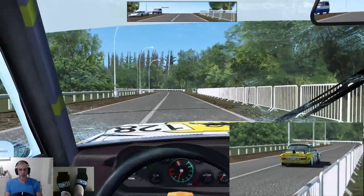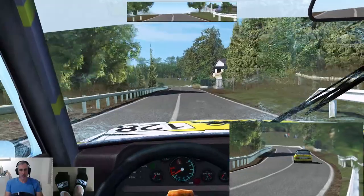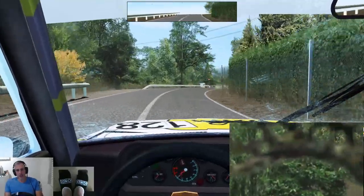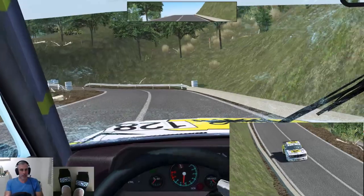So there is one corner that's got some dodgy cut detection. Ironically, if you stay on track you get a cut, and if you cut it you don't. So we'll be cutting it — hopefully you guys don't think I'm doing something dodgy. I'll tell you which corner it is.